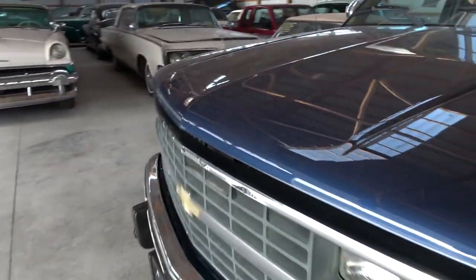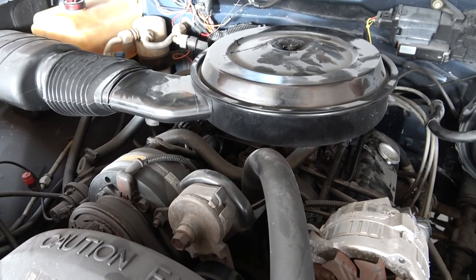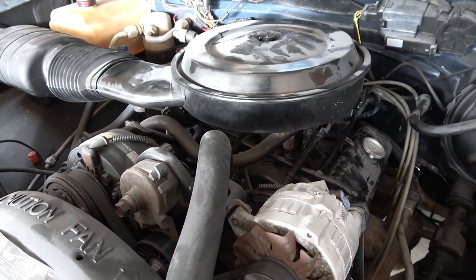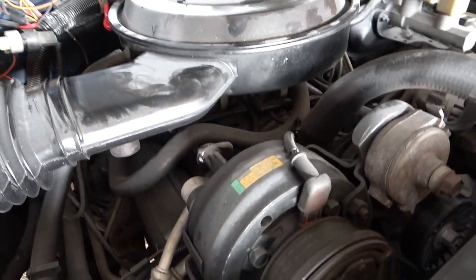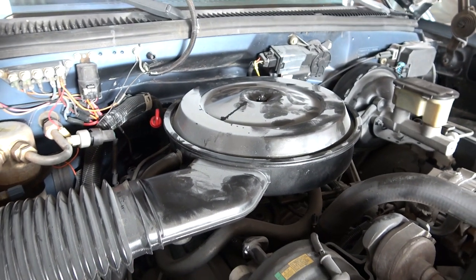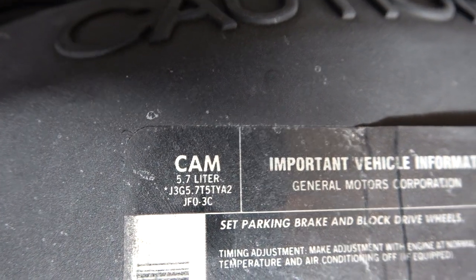The hood's already open so let's go ahead and take a look under there. That still looks nice and factory original under here. It is powered by the 350, the 5.7 liter V8. Doesn't look like it's been messed with at all — still has the factory exhaust manifolds, air cleaner setup, everything. It does have AC as you can see. Just nice and original and untouched under here. Even has the factory sticker right there that says 5.7 liter.